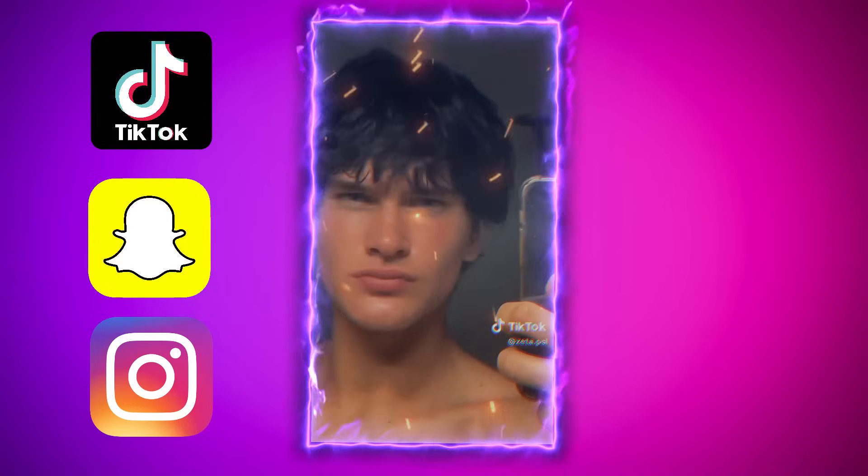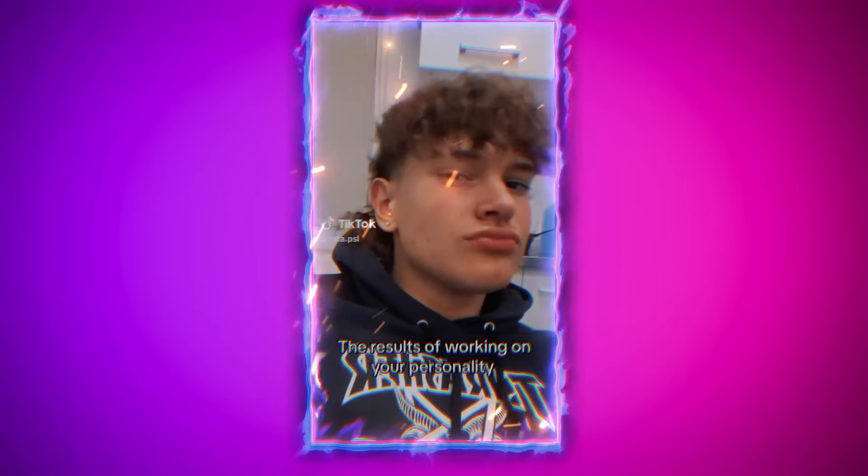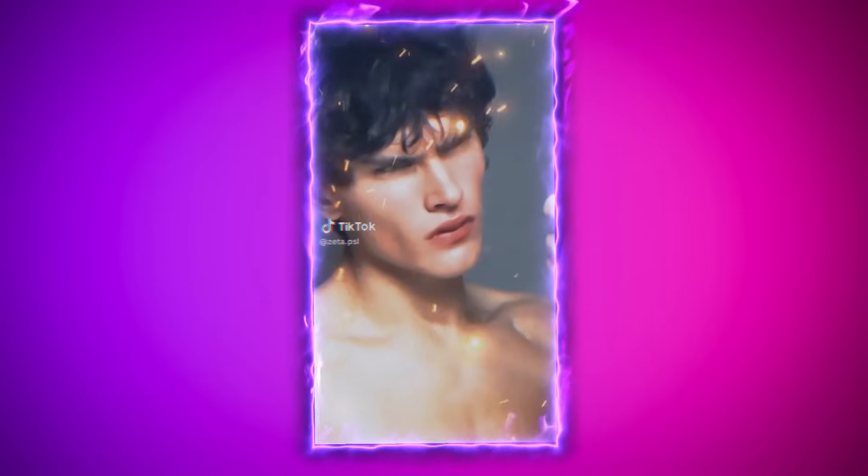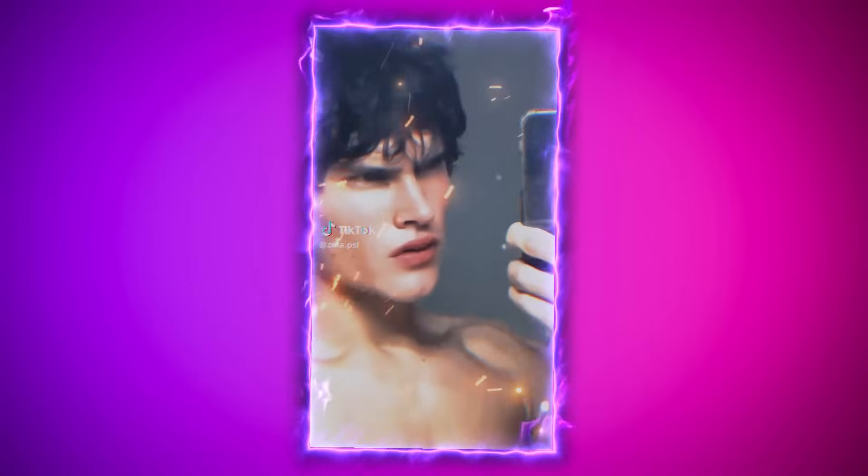Another thing you'll notice in Zeta's transformation is his facial fat. In the before picture, he had a noticeable level of facial fat, even showing a bit of a double chin. Facial fat plays a big role in attractiveness because it affects how defined and visible your features are. Even if you have a great jawline and high cheekbones, high facial fat can hide those features and dull the overall look. Even someone as genetically gifted as Jordan Barrett looked less defined when he carried more facial fat. For Zeta, reducing body fat appears to have made a big difference — by lowering his overall body fat, he reduced facial fat too, making his jawline and cheeks more prominent.